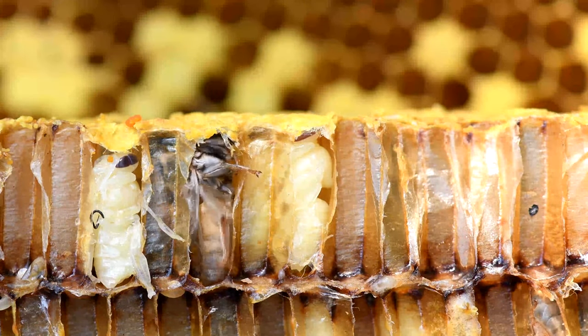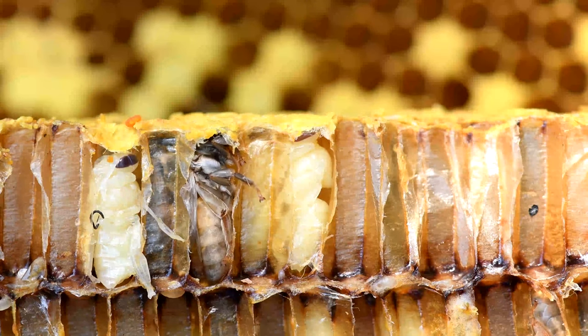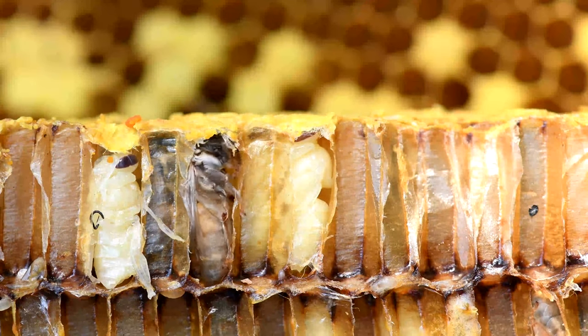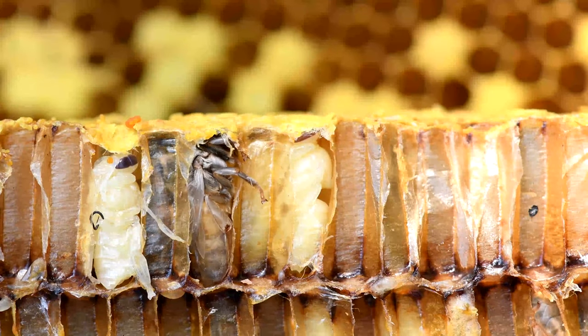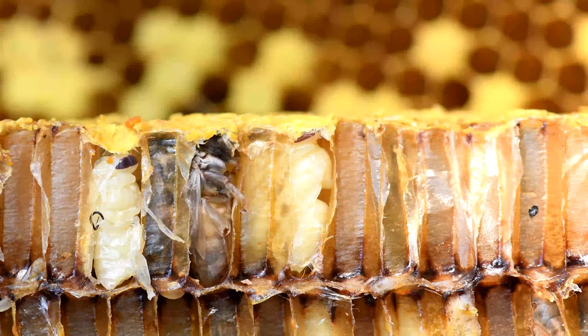Within three days, these eggs hatch into voracious larvae, dependent on the dedicated nurse bees to feed and nurture them with a nutritious concoction of pollen, honey, and a secretion known as worker jelly.